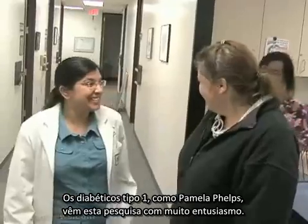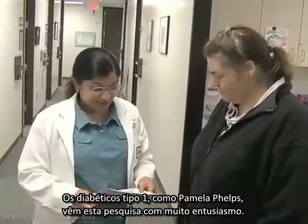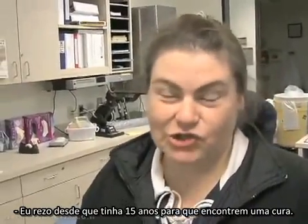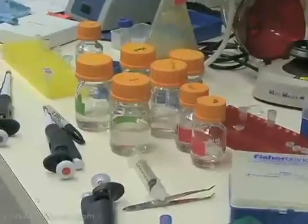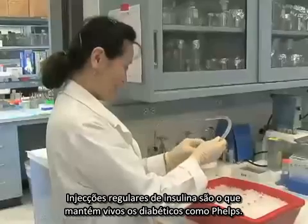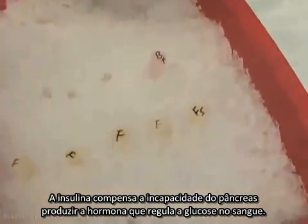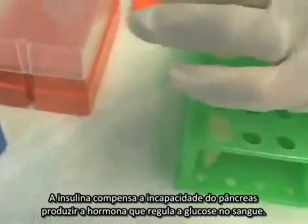Type 1 diabetes patients like Pamela Phelps view such research with great anticipation. "Well, I've been praying since I was 15 that they'd find a cure, or at least better ways to understand it and be able to deal with it on a daily basis." Regular injections of insulin keep diabetics like Phelps alive.